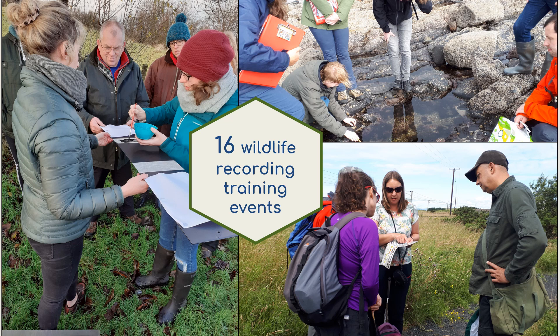We have delivered a variety of wildlife recording training events and workshops, many led by our trainees, to give local people the skills to survey and help protect their local wildlife.